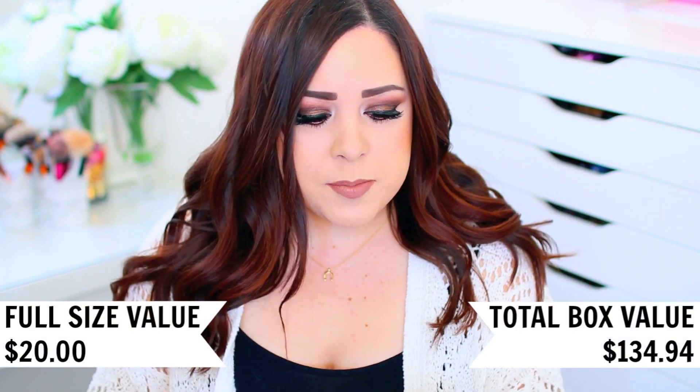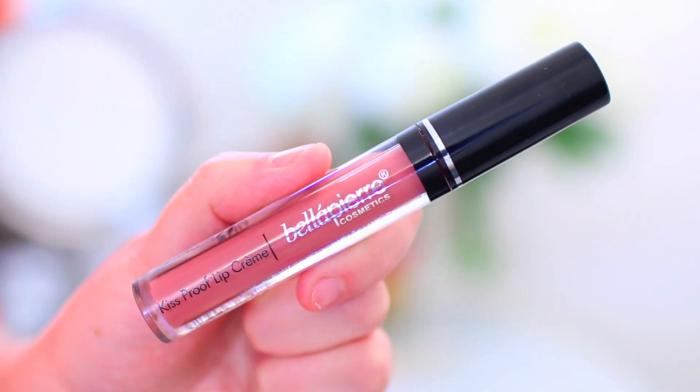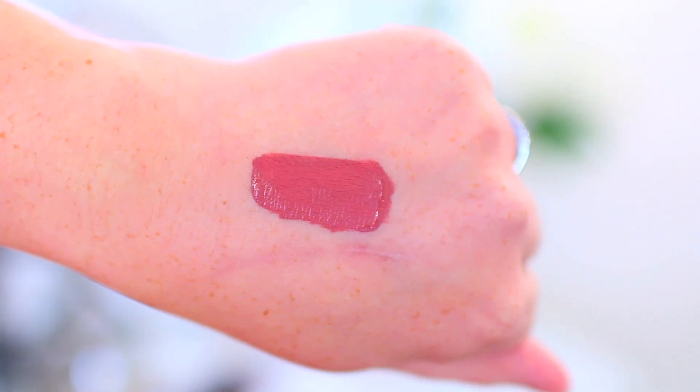The last thing in here is from Bella Pierre Cosmetics, and I love the things I've tried from this brand. It is their Kiss Proof Lip Cream and I got the shade Antique Pink, which is really beautiful and something I would definitely wear. I think it goes perfectly with the eyeshadow palette. This is supposed to be a full coverage high impact liquid lipstick that lasts for hours, so let me swatch it and see if it's smudge proof. I'm applying it — it seems to be a really thin formula. I'll let it dry for a second and we'll see.